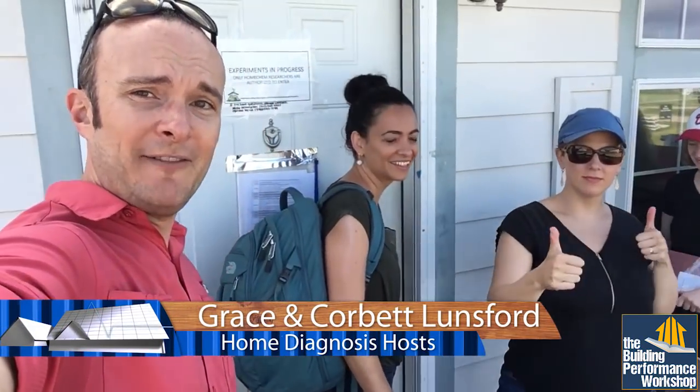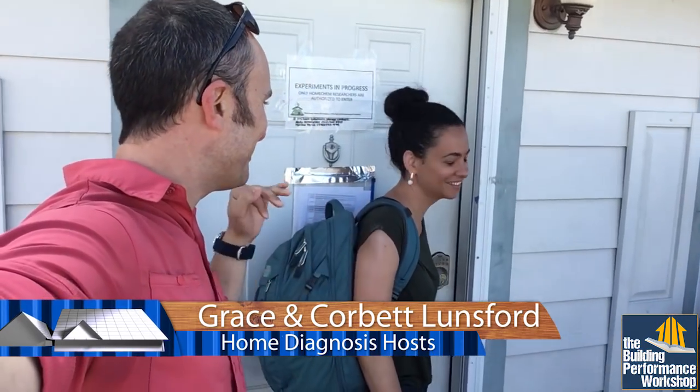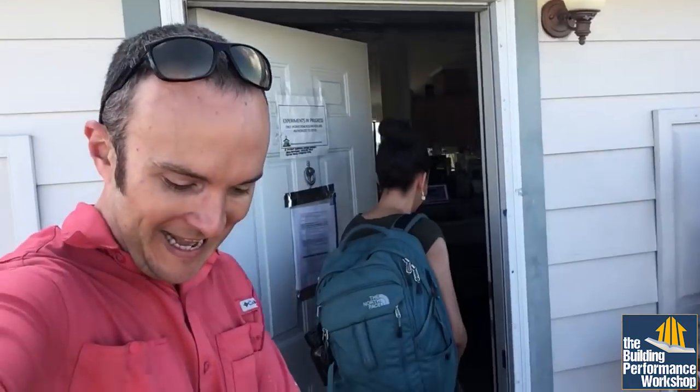We're here, we got the team, we're going in for Thanksgiving Day. This is going to be all day in the test house doing measurements. Let's go, let's go! In, in, in, go!